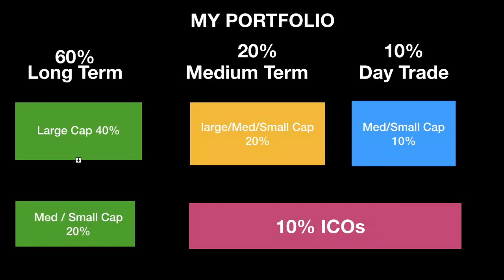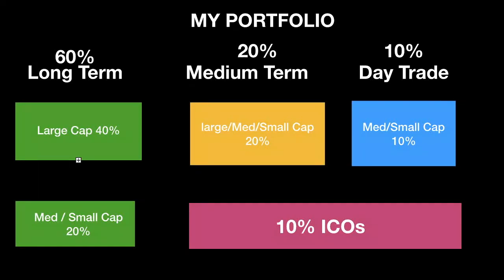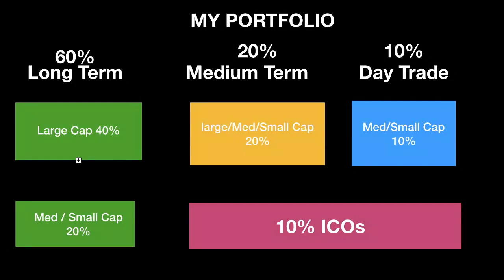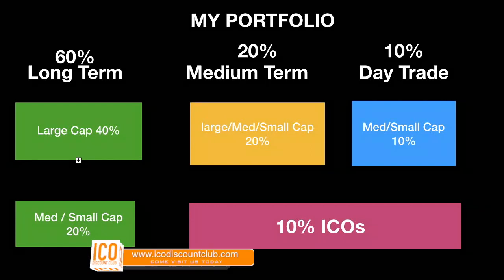What I want to really leave you with is how to set up a portfolio and what a good portfolio looks like. This is some of the structure that you could have — this is how I've structured my portfolio. I have 10% for day trading in the risk section, then I have ICOs which I have as medium and quite risky as well, because there's been a lot of pumping and dumping with these over recent time.